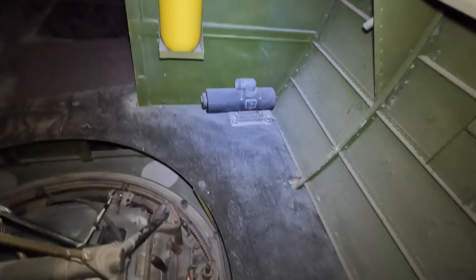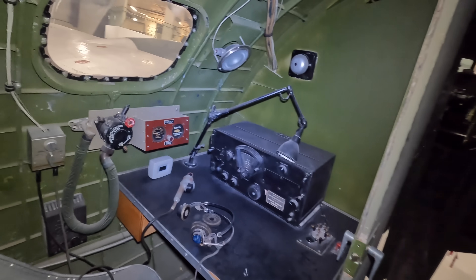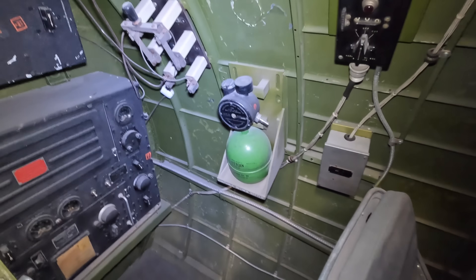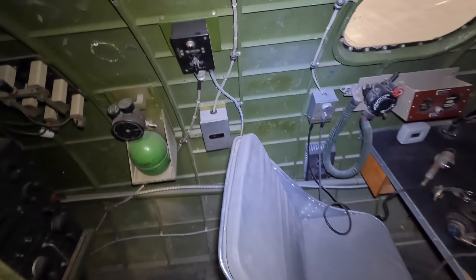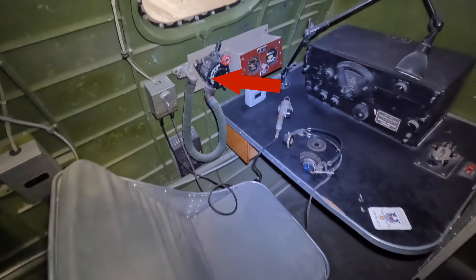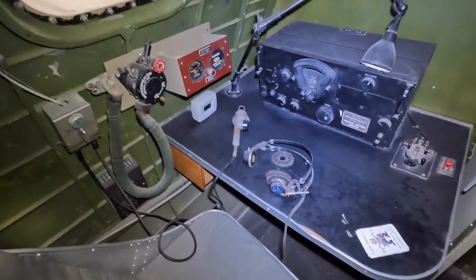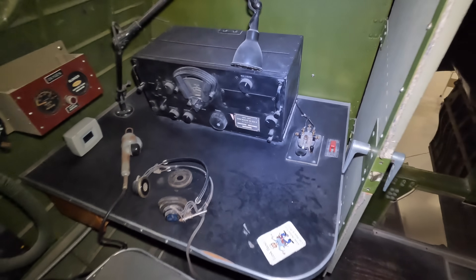The B-17 had a crew of 10: the pilot and co-pilot, the navigator, the bombardier who was also the nose gunner, the flight engineer who was also the top turret gunner, the radio operator, two waist gunners, a ball turret gunner, and a tail gunner. The radio operator's position had a whole range of communication equipment, including the onboard crew communication system, jacket warmer, and oxygen. When called upon, this crew member could also pull out a machine gun and fire it out the top of the plane.